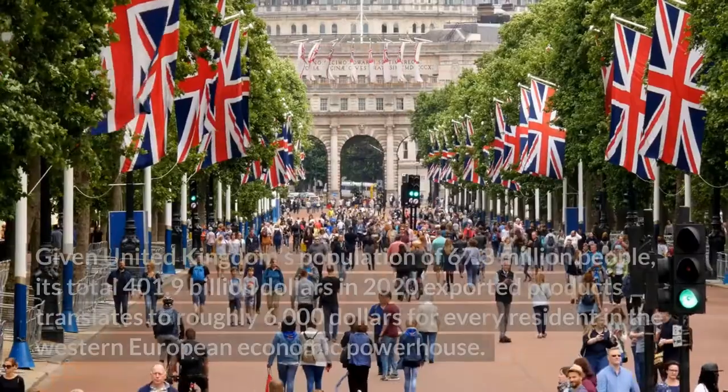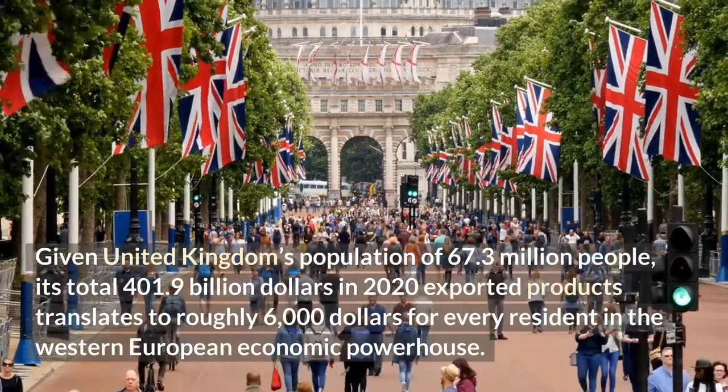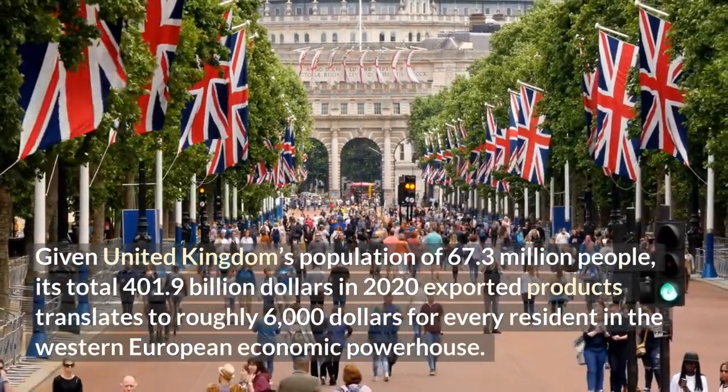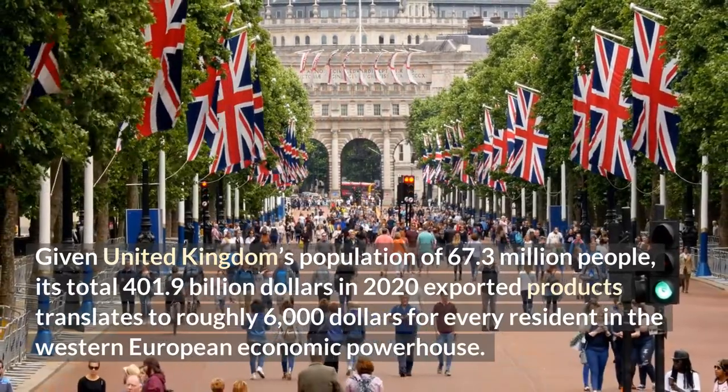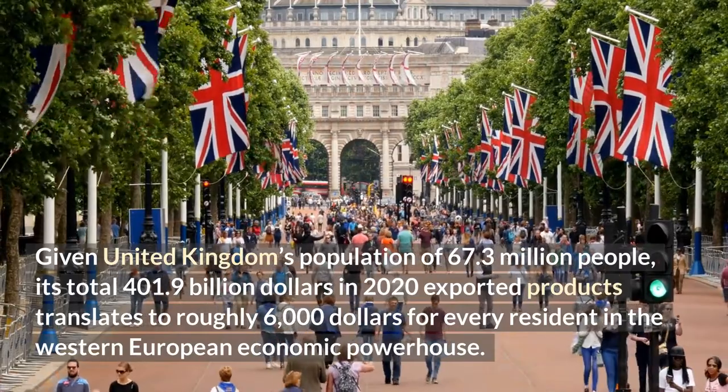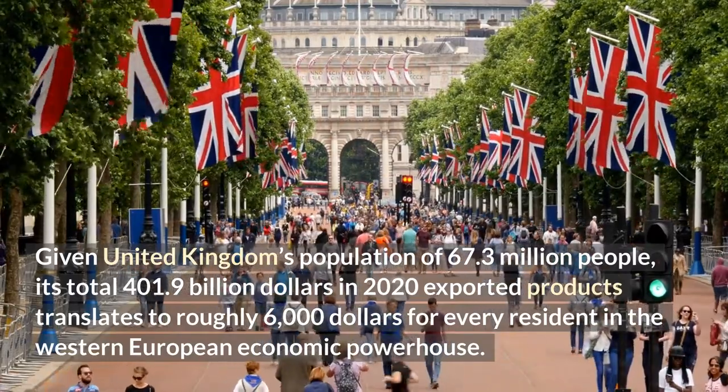Given the United Kingdom's population of 67.3 million people, its total $401.9 billion in 2020 exported products translates to roughly $6,000 for every resident in this Western European economic powerhouse.